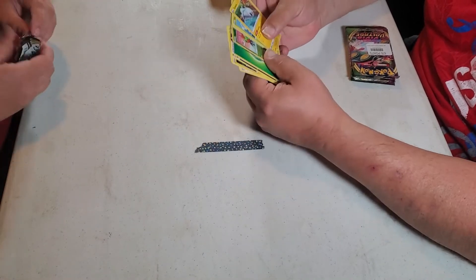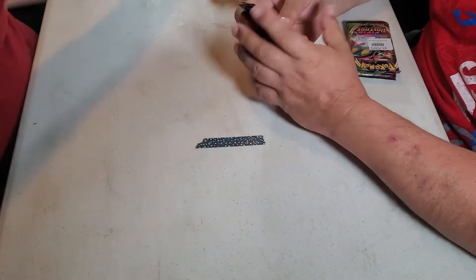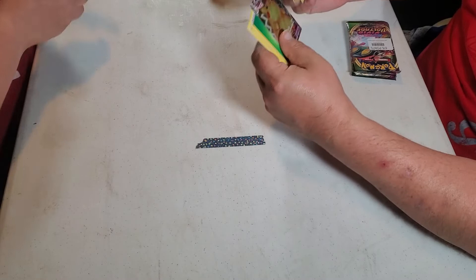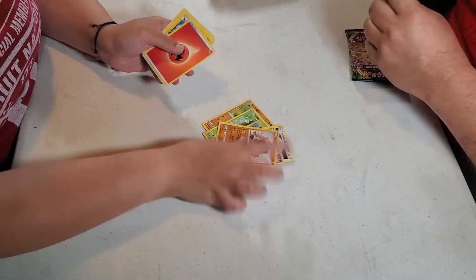I got a reverse foil Kadabra, and oh — it's big fat Pikachu! It's fat Pikachu! Yeah, I'll show you that one at the end. Boring, boring, boring, boring.